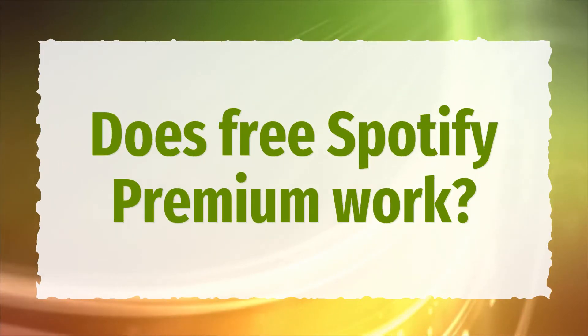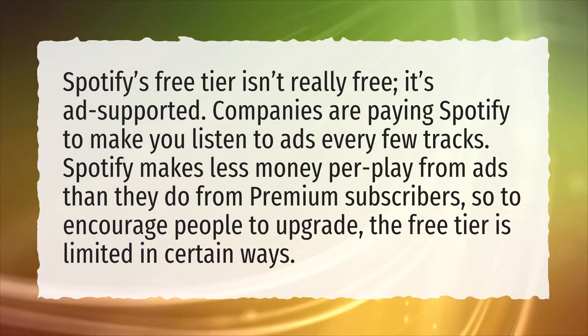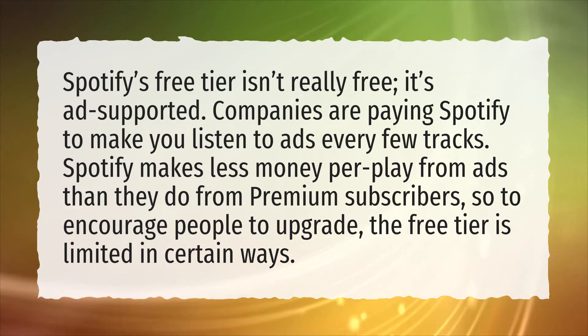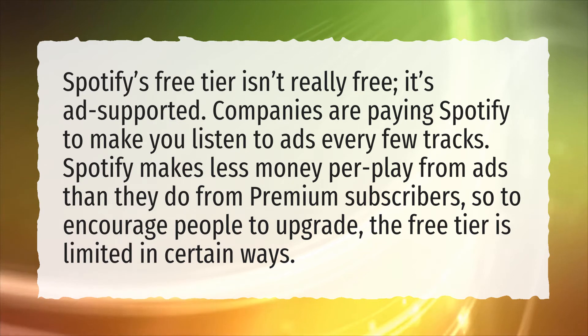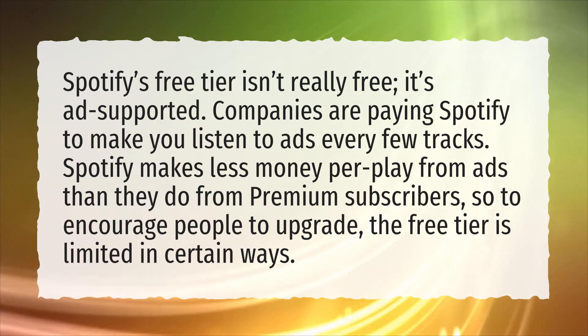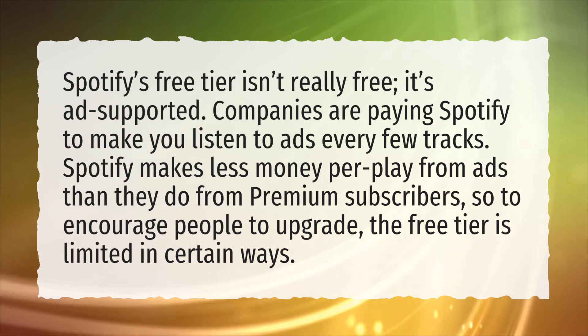Does free Spotify Premium work? Spotify's free tier isn't really free — it's ad-supported. Companies are paying Spotify to make you listen to ads every few tracks. Spotify makes less money per play from ads than they do from premium subscribers, so to encourage people to upgrade, the free tier is limited in certain ways.